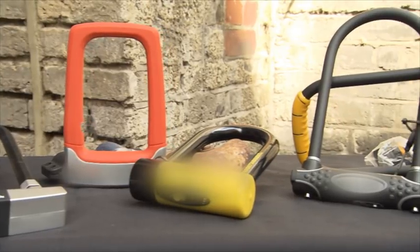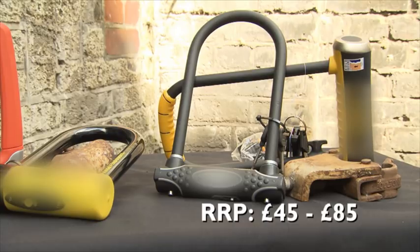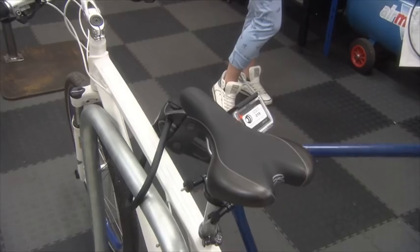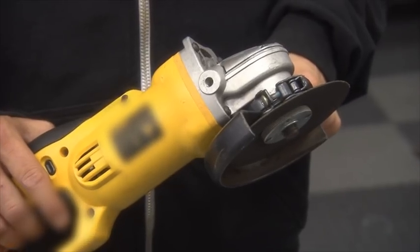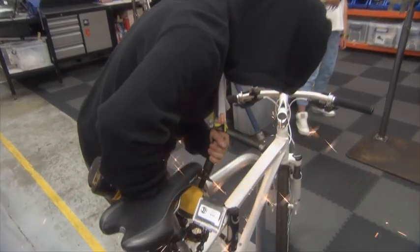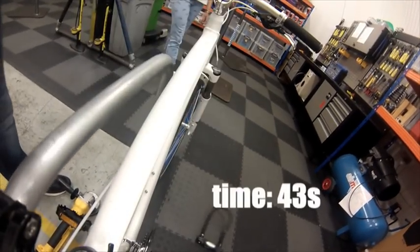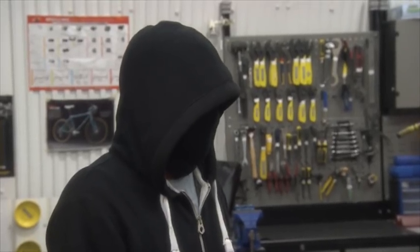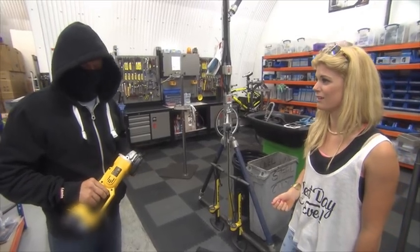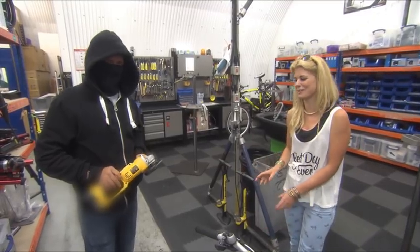Now we're going to move on to our Sold Secure gold rated locks for bicycles. Are you going to give it a go with these bolt croppers? I don't think that one's going to work. This is our last option. That was pretty extreme. Do people actually walk around with these angle grinders? Yeah, they can be hidden quite well. They're quite small, compact, and they are used in the middle of the day. Really? With people walking around? Yep. Who's going to stop me with one of these? I wouldn't go near anybody with one of these.